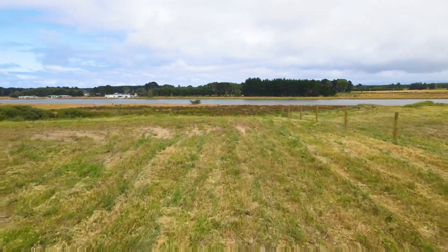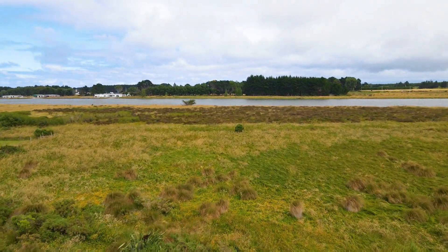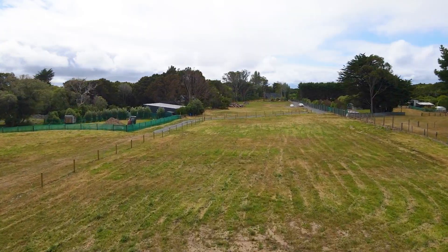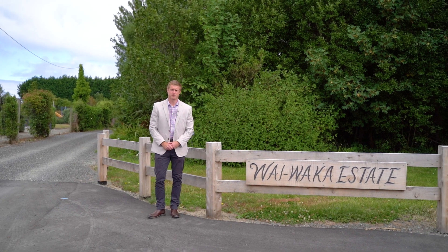Imagine waking up to the sound of birds singing, or spending your evenings watching the sunset over the peaceful flowing river. Don't let this opportunity pass you by — schedule a viewing today and start living your dream tomorrow.